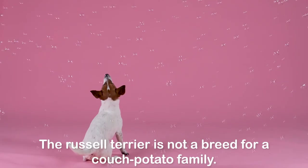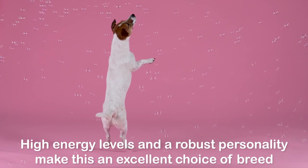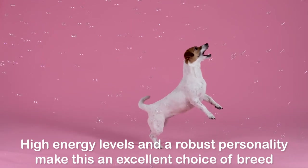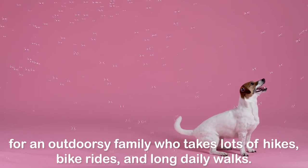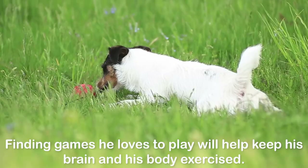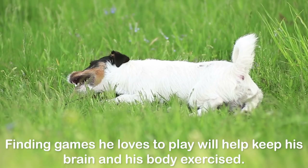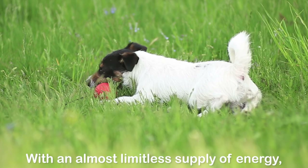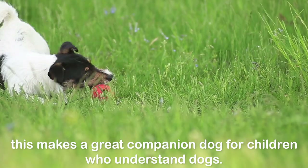The Russell Terrier is not a breed for a couch potato family. High energy levels and a robust personality make this an excellent choice of breed for an outdoorsy family who takes lots of hikes, bike rides, and long daily walks. Finding games he loves to play will help keep his brain and body exercised. With an almost limitless supply of energy, this makes a great companion dog for children who understand dogs.